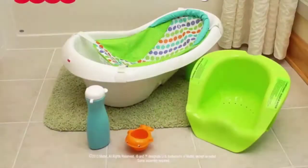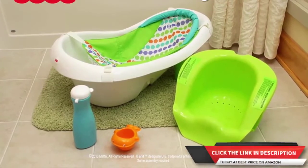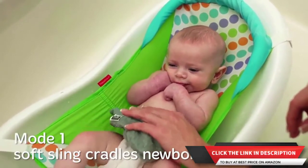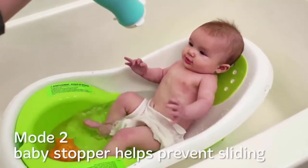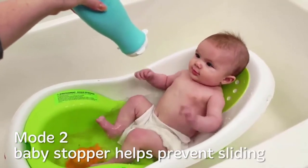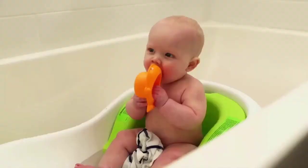Number one: Fisher Price Sling and Seat Tub. This four-stage convertible bath center comes with a squeeze bottle and whale scoop for gentle rinsing or play. Its soft mesh sling gently cradles newborns in just the right amount of water, giving little ones a sense of security. It puts infants at a gentle recline on a soft foam surface, preventing slipping and sliding and making bath time less stressful.